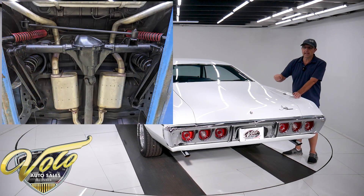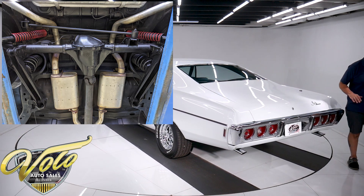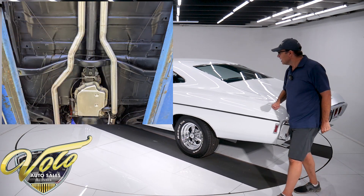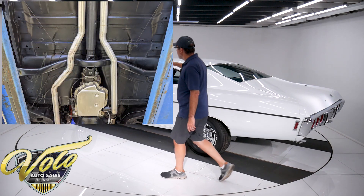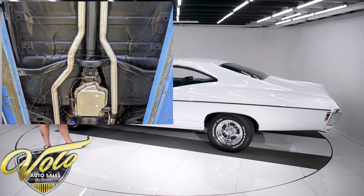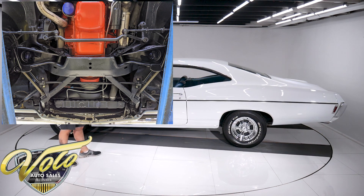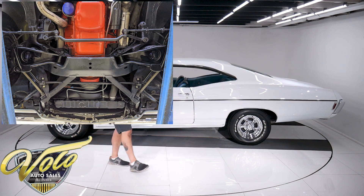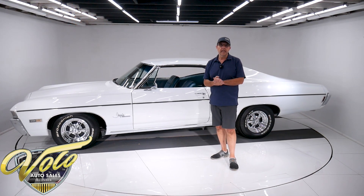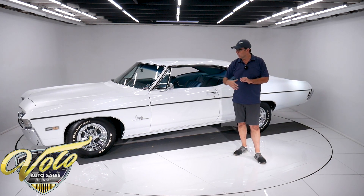Looks like the fuel tank was replaced. It has dual exhaust with stainless steel Flow Pro mufflers that come all the way out the back. Drum brakes all around, e-brake is hooked up. At the time of restoration in the early 2000s, the brakes were all redone. The front end was completely rebuilt and most of the parts were powder coated — the control arms, sway bar — there's a list of parts in the receipts that were powder coated. It's all rebuilt.